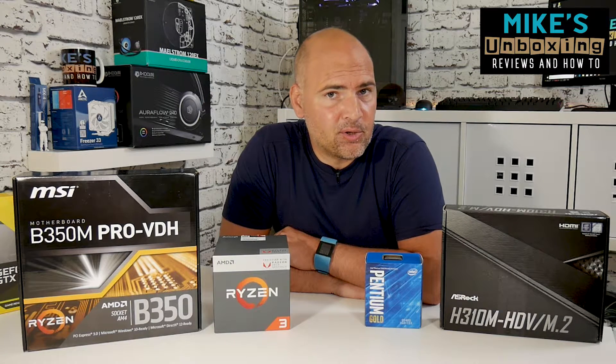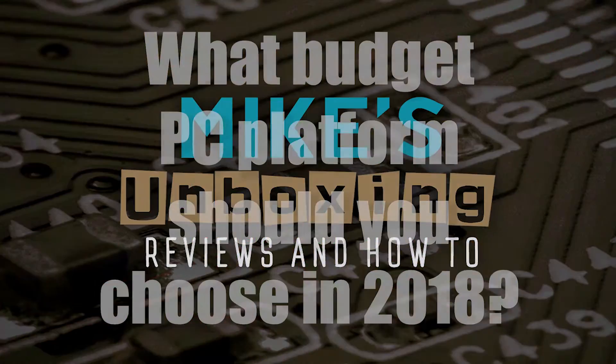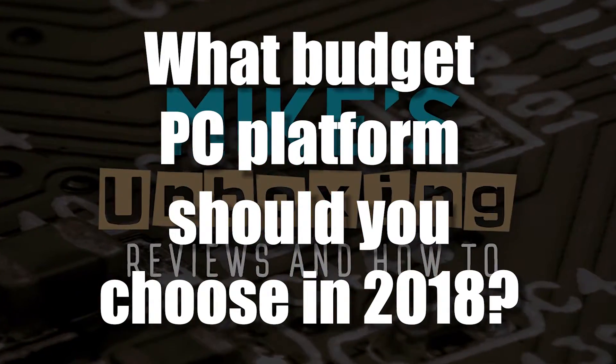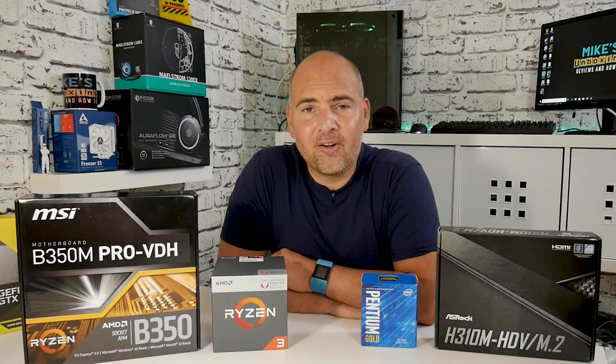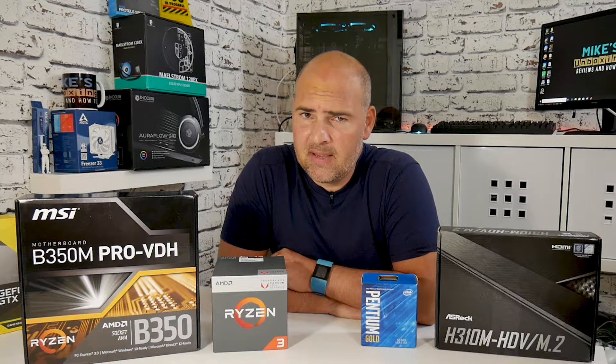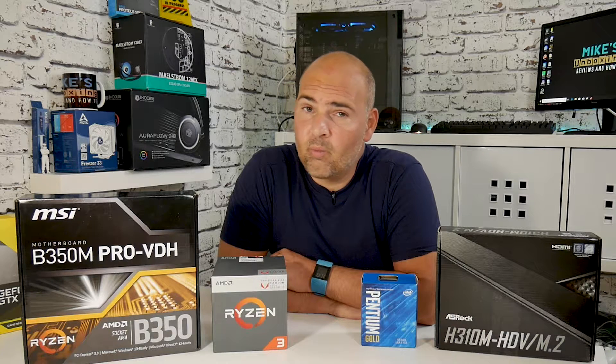Hi, this is Mike from Mike's Unboxing Reviews and How-To. Today we have a dilemma — we're building a budget PC, and it's August 2018, so what are your options at the very bottom of the market?